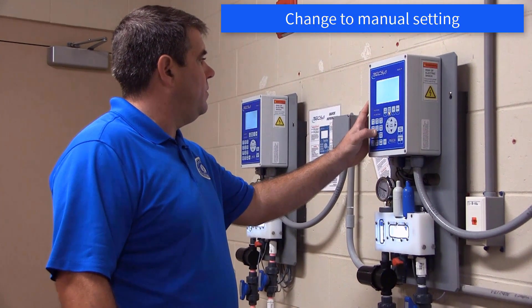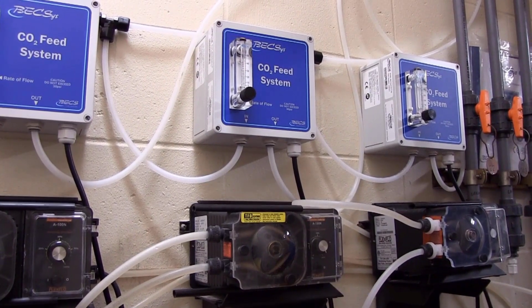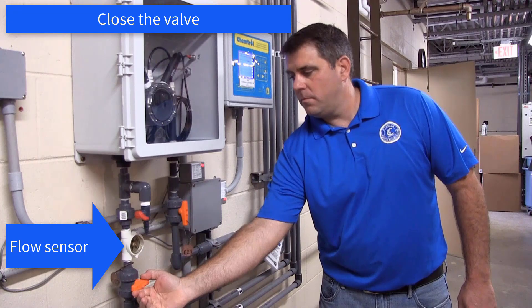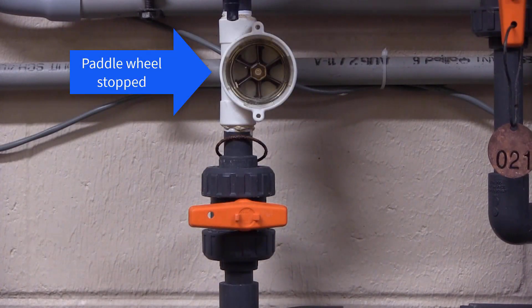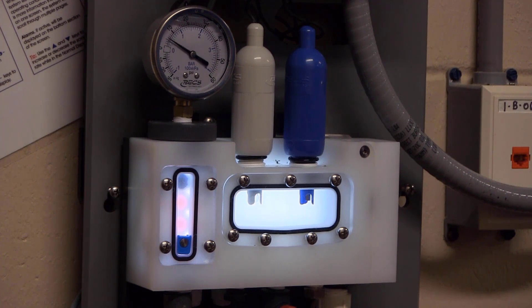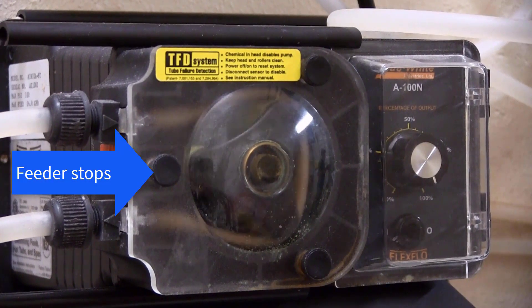The pool operator will change the controller to a manual setting in order to feed chlorine. A light on the controller will indicate when the chlorine is feeding, and the controller will automatically turn the feeder on to begin feeding chemicals. While the chlorine feeder is on, the operator will close the valve of the flow sensor and the rotating paddle wheel will quickly stop. This event will alert the controller. Another type of flow sensor design includes the use of a magnetic bar that descends when the valve of the flow sensor is closed and water flow is lost. Any type of flow sensor used should produce the same end result: the controller is alerted of the loss of water flow and the chlorine feeder is automatically turned off.